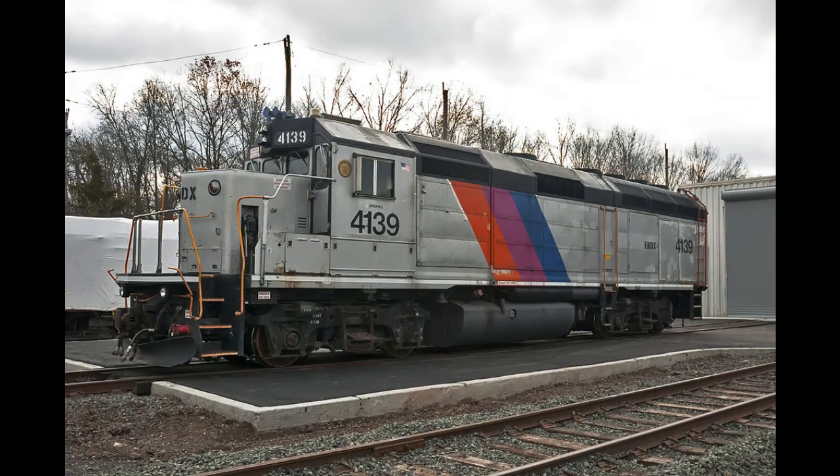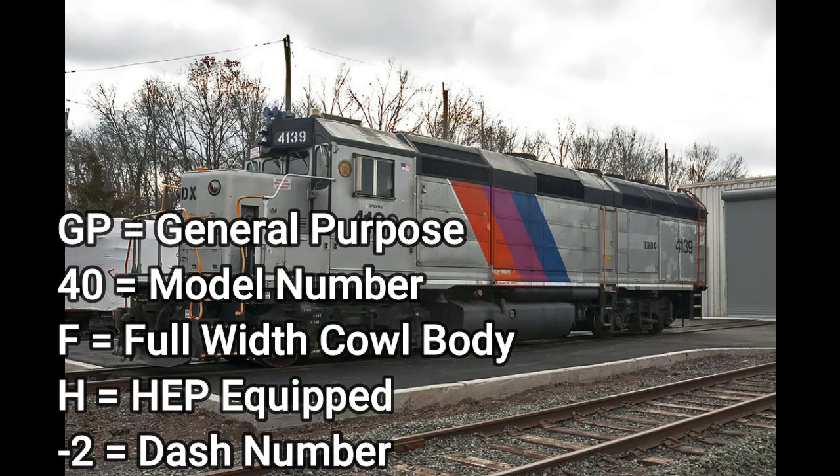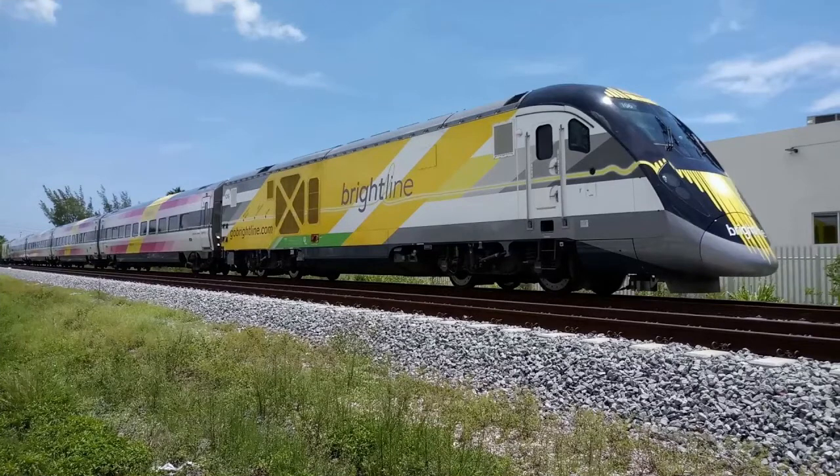This cowl unit belongs to EMD's General Purpose series of locomotives. It is the only general purpose locomotive with a cowl body, strictly used on passenger service — usually general purpose locomotives are mostly seen on freight. This is the GP40FH-2. GP means general purpose locomotive, 40 is the model number, F indicates full width cowl body, H indicates HEP equipped, and dash 2 is just a dash number.